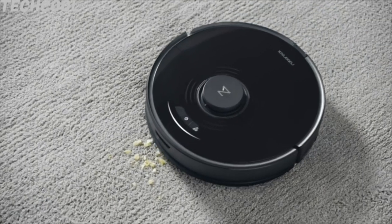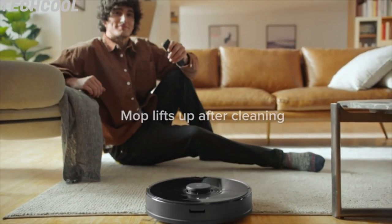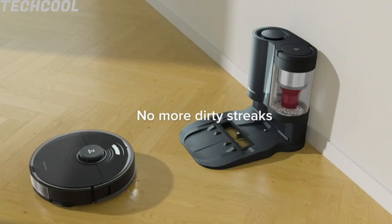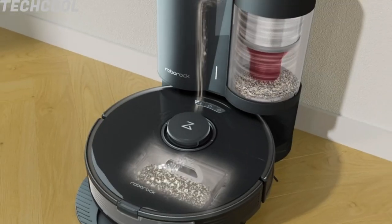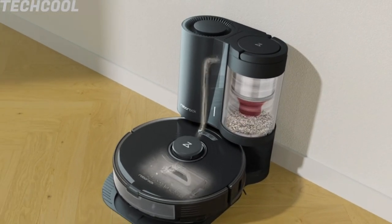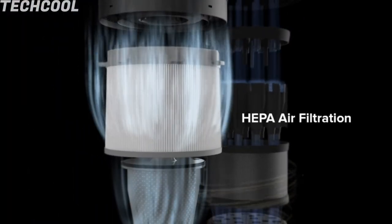Auto Lifting Convenience — after sensing a carpet, the S7 lifts its mop to vacuum without wetting the carpet. The mop will lift when returning to the dock to prevent spreading dirt. The self-empty dock empties the robot automatically after cleanup, so you can clean without emptying for up to 120 days.